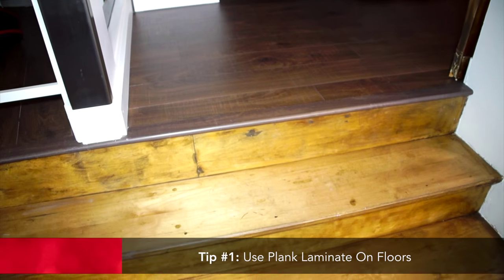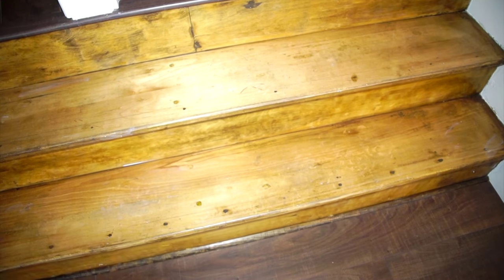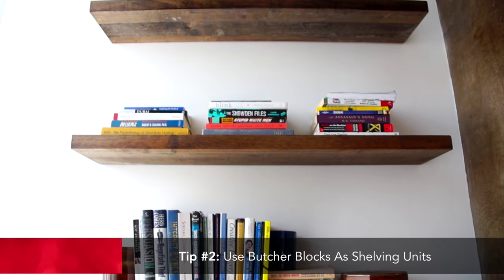When designing on a budget — which I always encourage no matter how big the budget is — think about the floors. Here we used laminate floors. In somewhere like this, a condo or a loft, investing in hardwood didn't make sense for the return on investment. Beautiful wide-plank laminate at a dollar ninety-nine a square foot saves a ton.